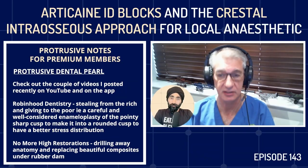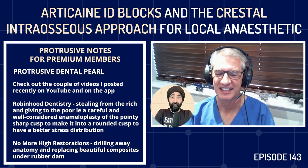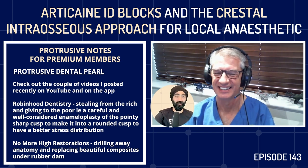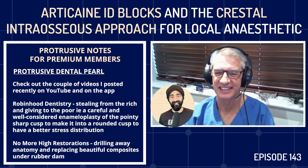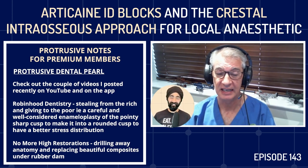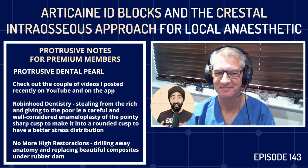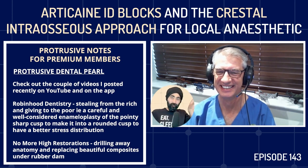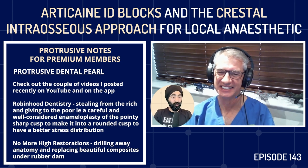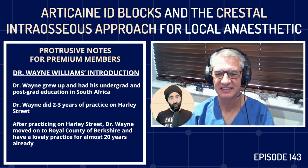Some of the stuff will be controversial — 100%. Dr. Wayne Williams, welcome to the Protrusive Dental podcast. We were talking about skiing — you were in Morzine the week before our Ski PD trip. Your CV is amazing, Wayne. For those who haven't heard of you, please tell us about your day-to-day work and what drives you.